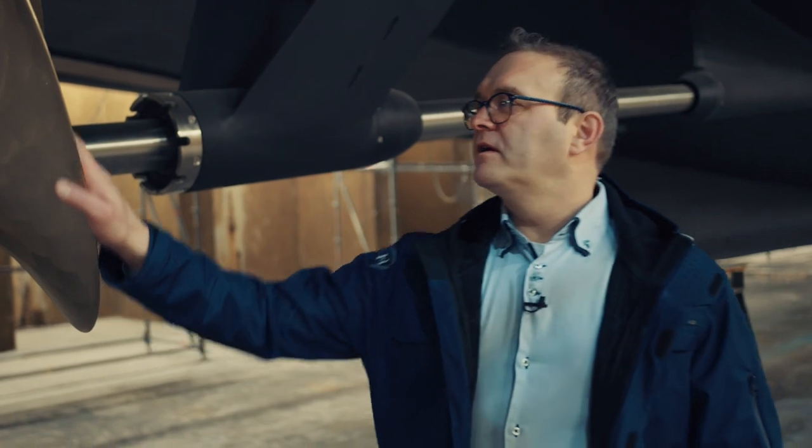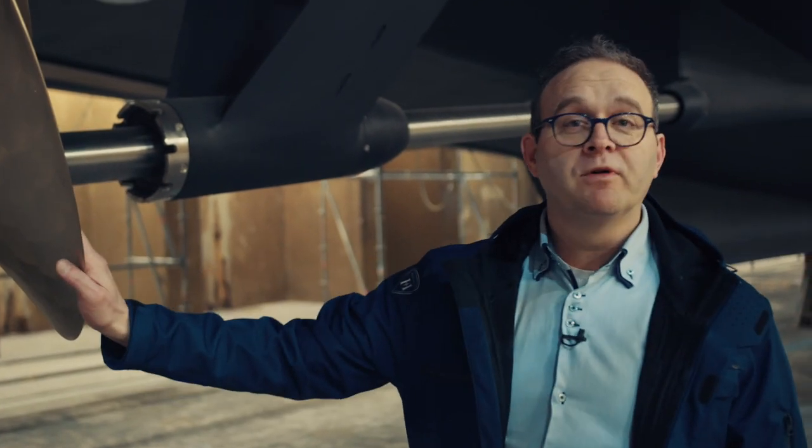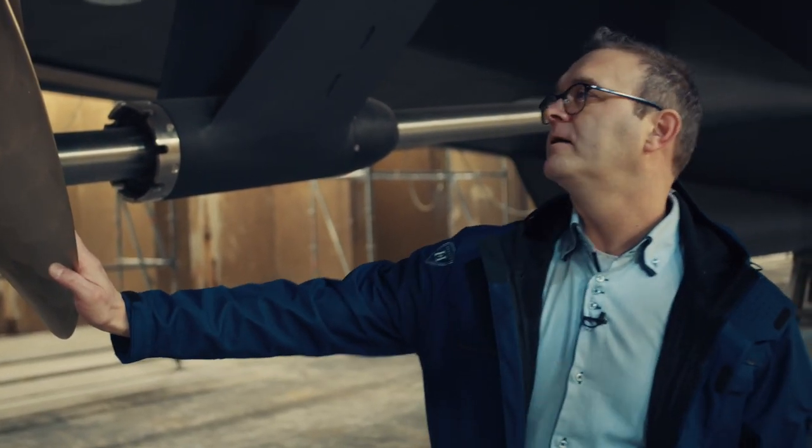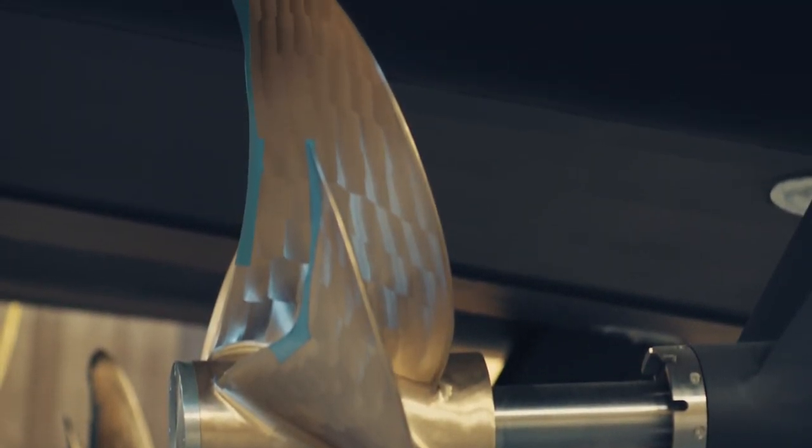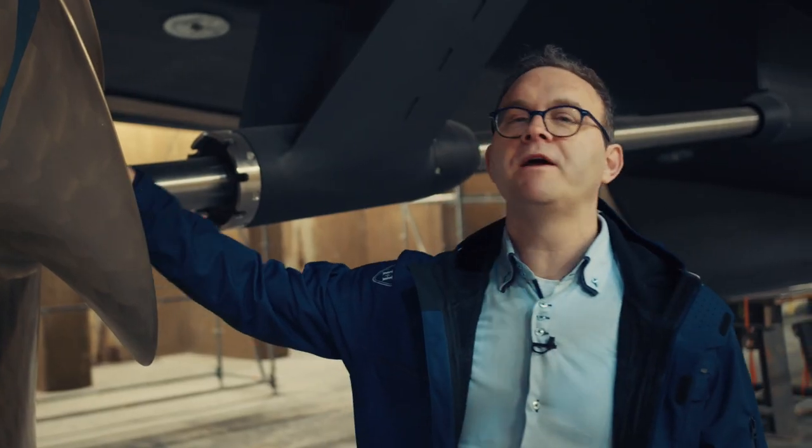Here we can admire the 5-blade nickel-bronze alloy propeller with its singing edge. In our inland waters, we keep the anode on. Right before we go out to sea trials, it will be removed by a diver.